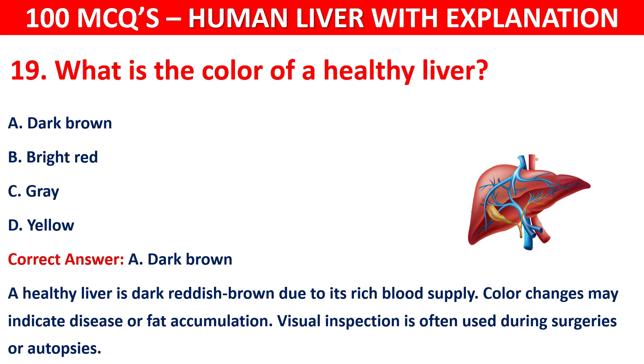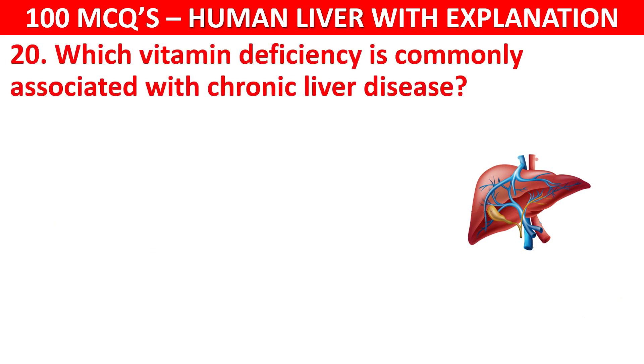Question number 20: Which vitamin deficiency is commonly associated with chronic liver disease? Your options are: Vitamin A, Vitamin D, Vitamin K, or Vitamin C.